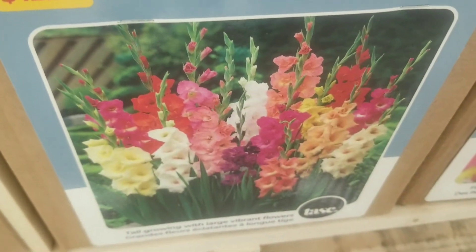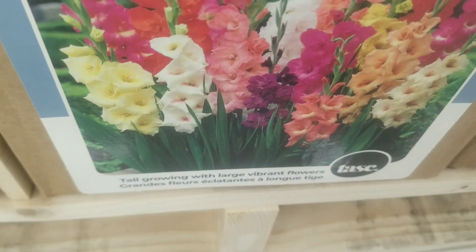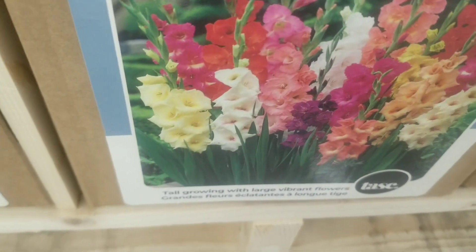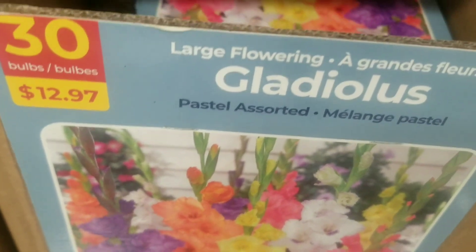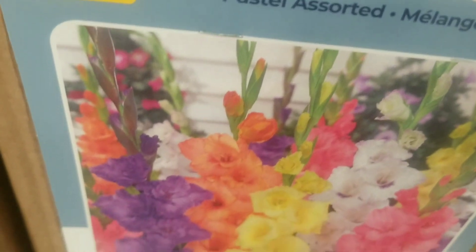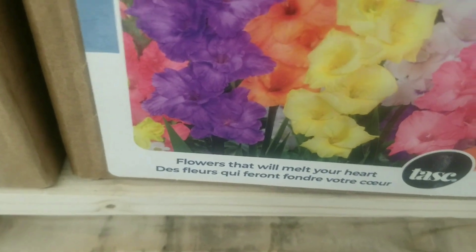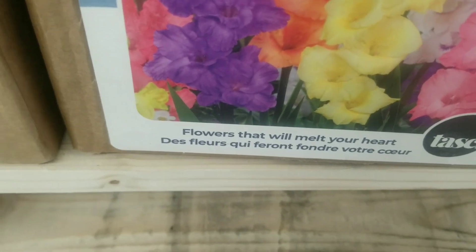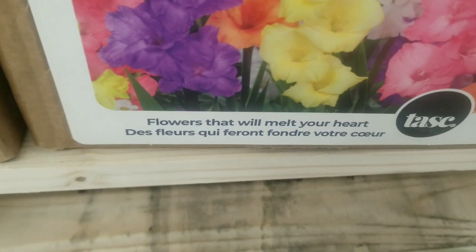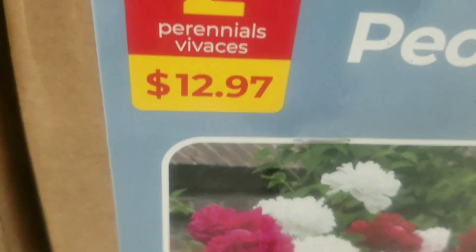And two more gladiolus — quite popular — 30 bulbs for $12.97, assorted, with a different color combination. And the pastel assorted gladiolus — 30 bulbs for $12.97 — different colors, colors that will melt your heart indeed.